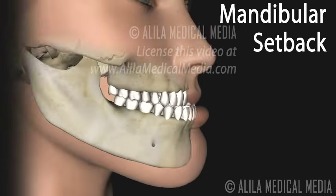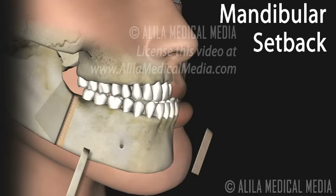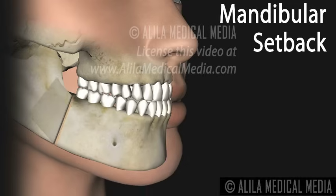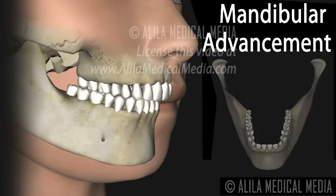Protruding lower jaw is corrected in a procedure called mandibular setback surgery. The tooth-bearing portion of the lower jaw is separated from its base and moved backward for proper alignment. In a similar way, receding lower jaw, or weak chin, is corrected with mandibular advancement surgery.